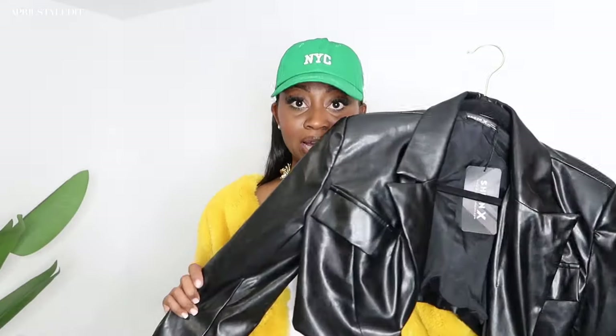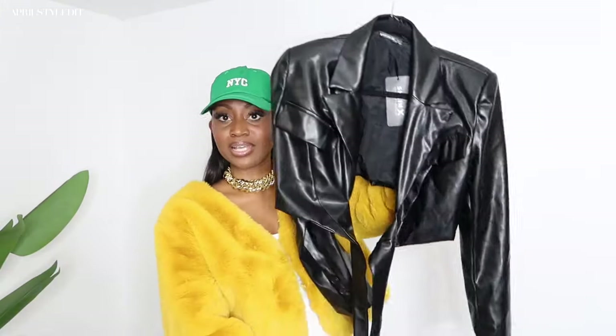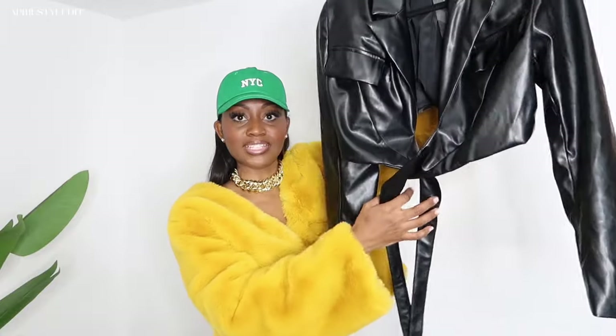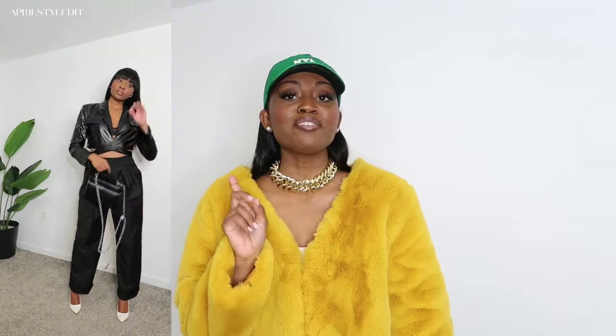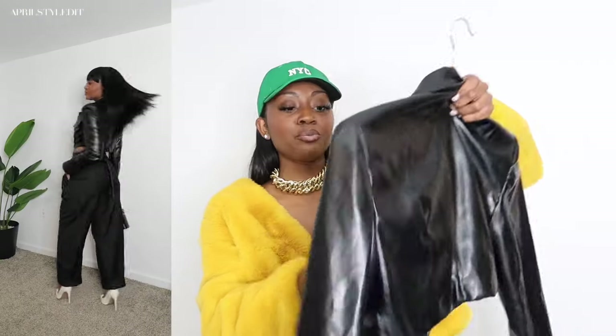Another one from the SHEIN X collection — and like I said, to me that's a much higher quality collection. This is a super cropped black faux leather blazer with crisscross ties that you can tie in the front or wrap around the back, which is how I wore it. I paired it with an all-black look — black trousers, black bag — but of course I had to pop out the white heels. This outfit absolutely eats. This blazer is super high quality for faux leather. Get into the SHEIN X collection.